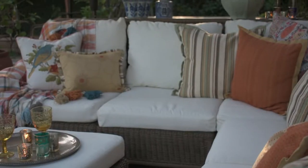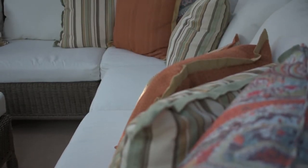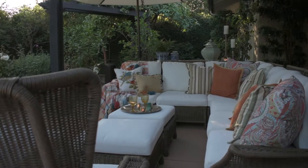The Sunbrella fabrics used here are used for indoor as well as outdoor. They've got the hand of a soft upholstery weight, but they have the guarantee of Sunbrella. It will withstand the sun because the yarns are dyed before the fabric is actually woven.